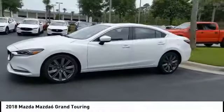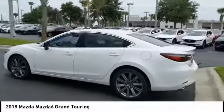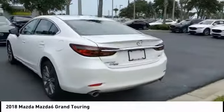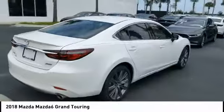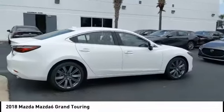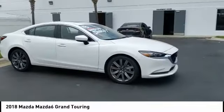This vehicle has less than 3,000 miles. Here are some of this vehicle's great options: turbocharged, blind spot monitor, heated mirrors, electronic stability control, aluminum wheels, brake assist, traction control, intermittent wipers, and daytime running lights.